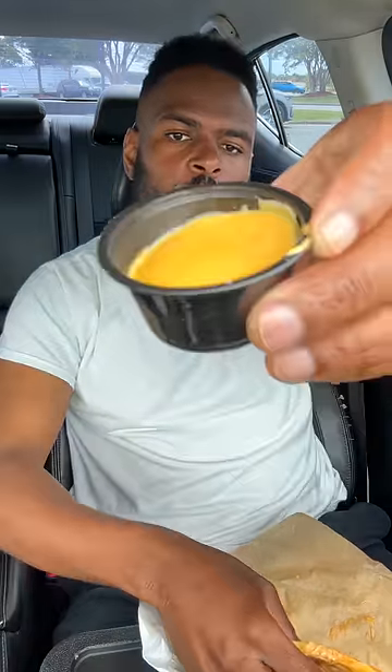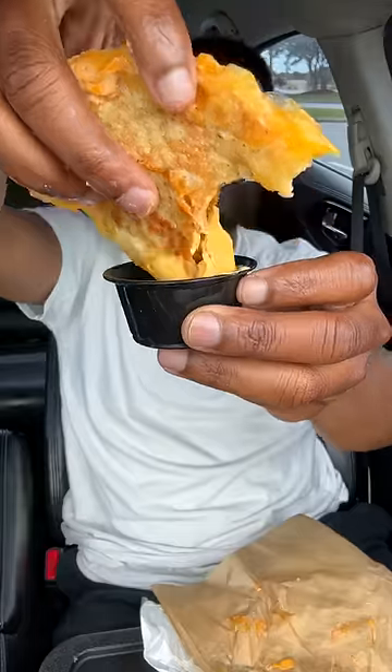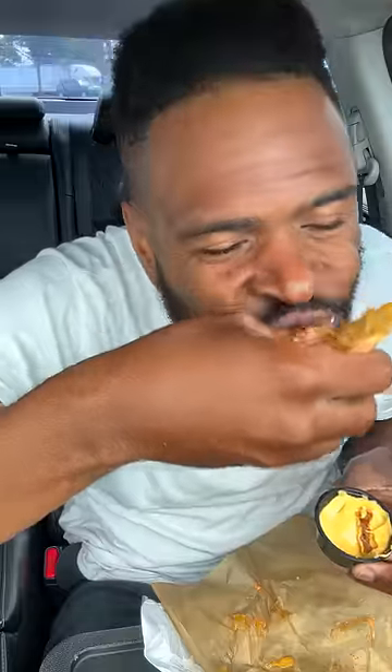It comes with two sauces, by the way. We got some warm nacho cheese. That beef is like that. Red zesty sauce.